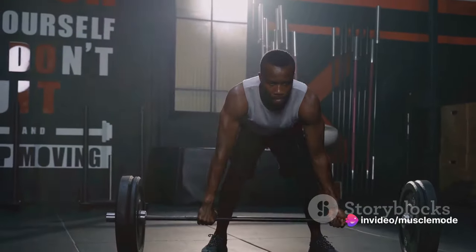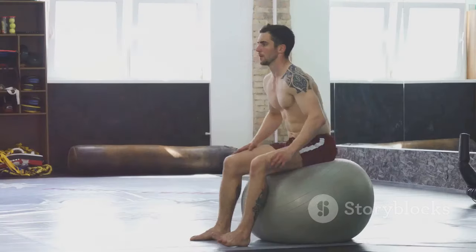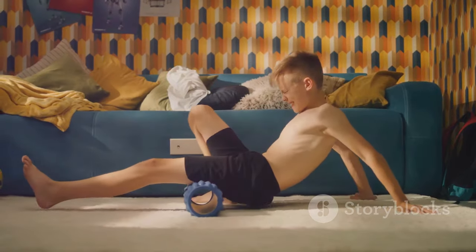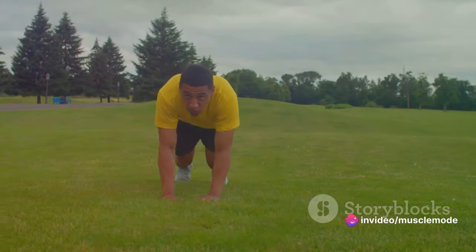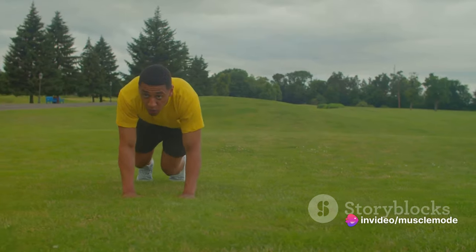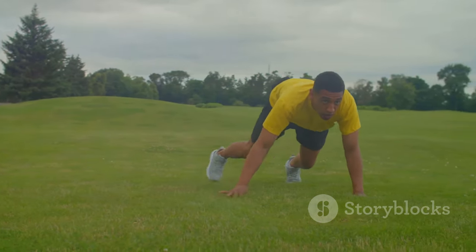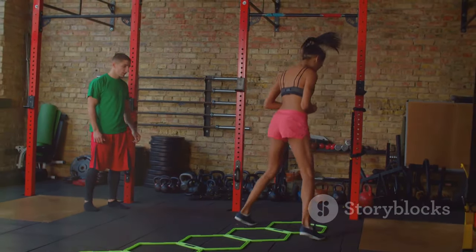Now let's discuss the role of core muscles in sports. A strong core enhances your balance and stability. It can improve your performance in sports that require quick lateral movements, like soccer or basketball, or even in activities that demand a lot of power, like weightlifting. A strong core also improves your coordination and agility, helping you to react quickly and change direction swiftly.